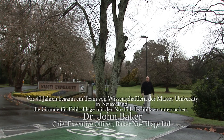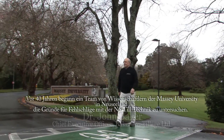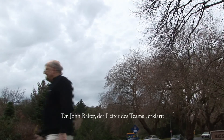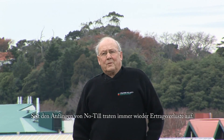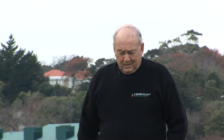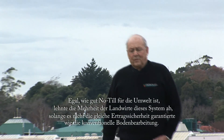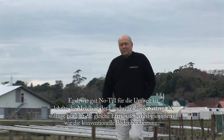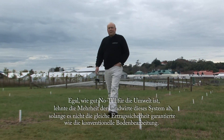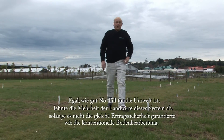Forty years ago a team of scientists at New Zealand's Massey University began to research the reasons for no tillage crop failures. The team leader Dr John Baker explained: Failed crops had been occurring since no tillage was first tried. No matter how good it is for the environment, it was obvious that farmers would never adopt it willingly, unless it could be made at least as fail-safe as conventional cultivation.